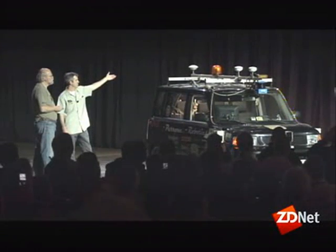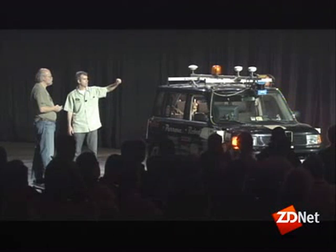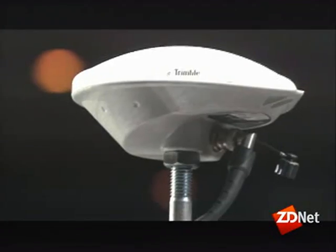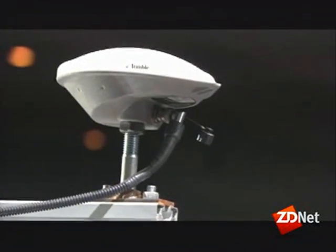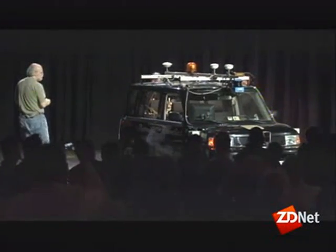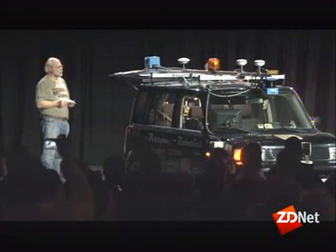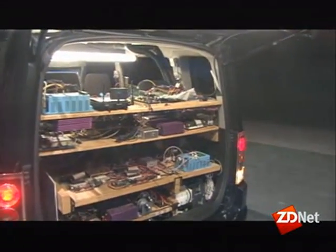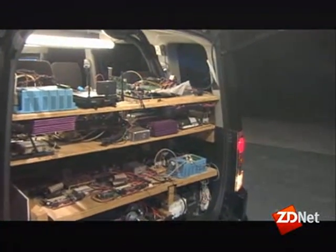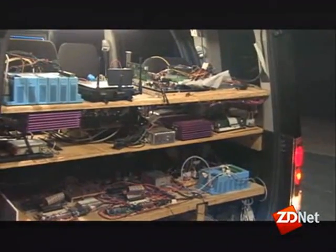We've got a highly precise 2-to-4-inch accurate GPS system, an inertial navigation system to tell us our orientation on Earth — roll, pitch, yaw. And then in the back here, we've tricked out the trunk a little bit — not with subwoofers or anything like that, but with a bunch of computer equipment. We just have a bunch of electronic gizmos to deliver your way.